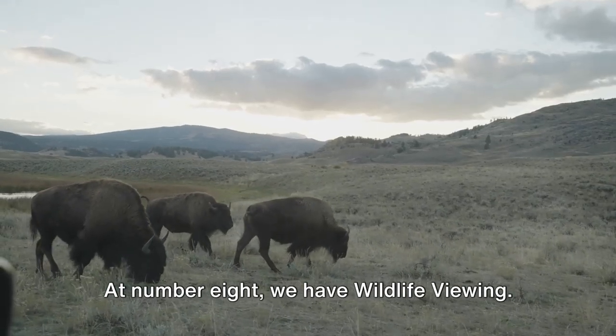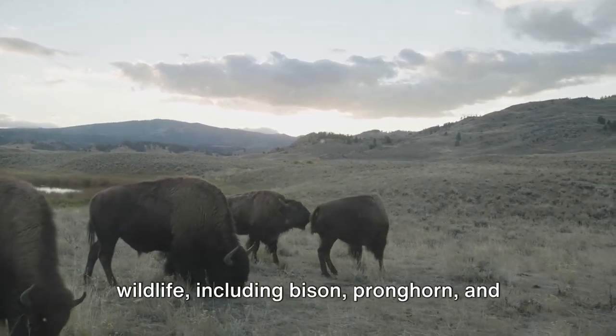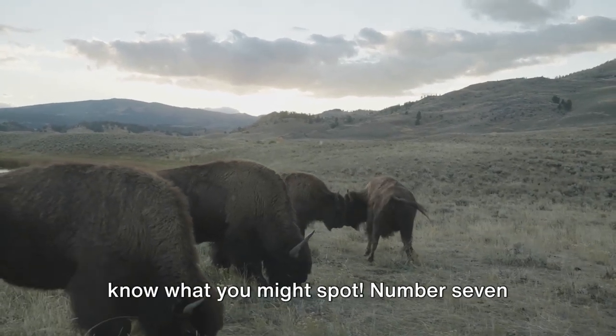At number 8, we have wildlife viewing. The park is home to a diverse range of wildlife, including bison, pronghorn, and bighorn sheep. Keep your binoculars handy — you never know what you might spot.